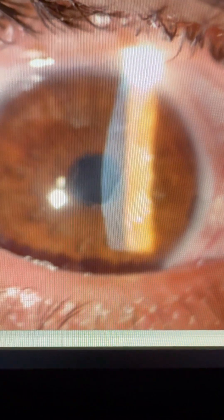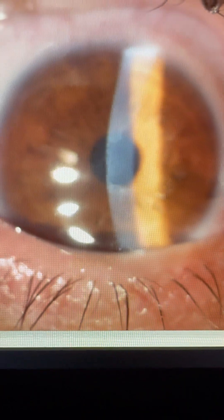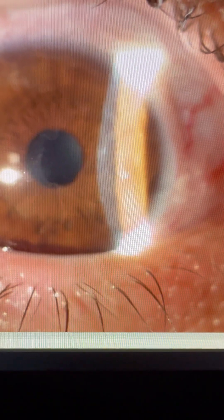They don't have that white hypertrophy. I'm trying to see if I have a better shot at this one — maybe this one here. We can also appreciate here that the white hypertrophic edges are gone.